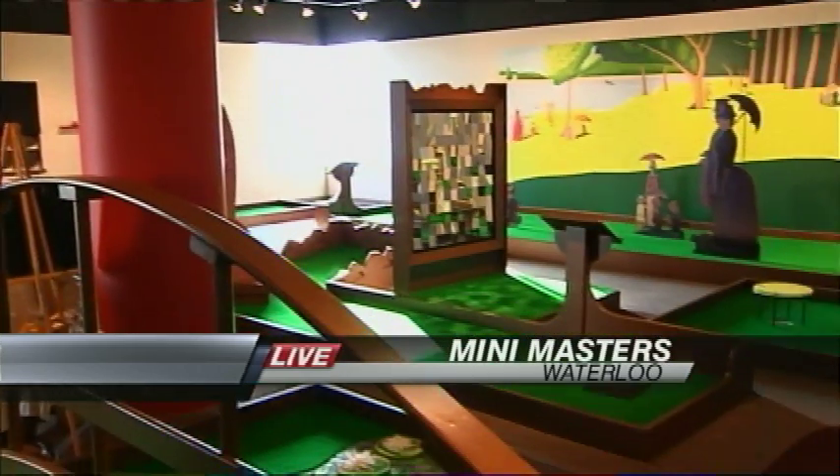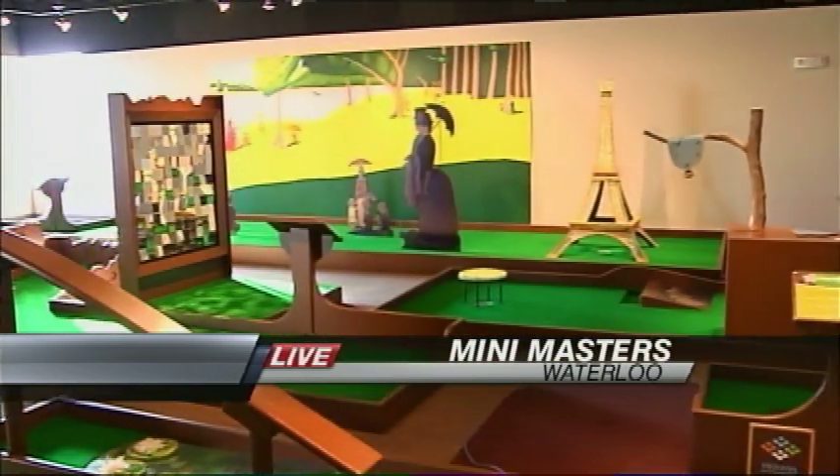Here in Waterloo there is a mini golf course that takes art to a whole new level. We're at one of the holes where they've made Monet's beautiful impressionist painting into a mini golf hole. In fact, there are a whole lot of them — they have everything from Salvador Dali over to a whole bunch of other artists as well.